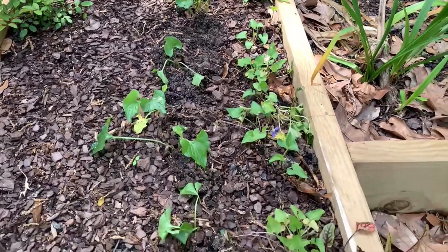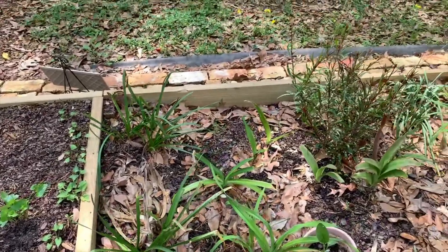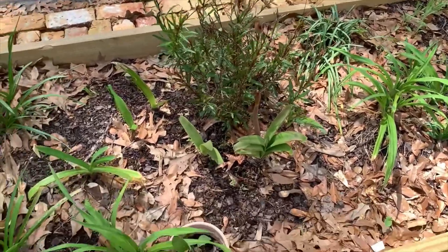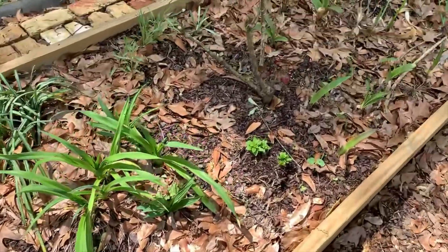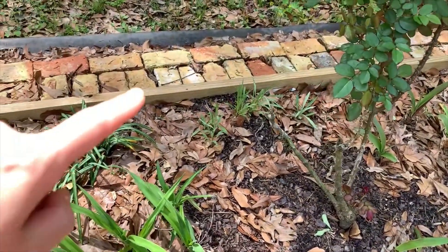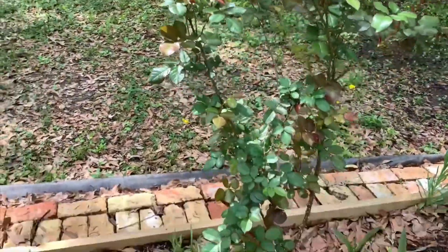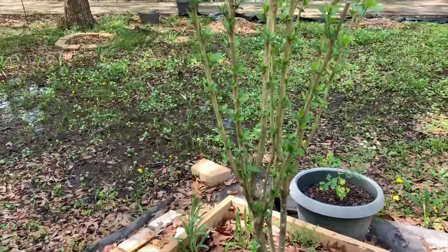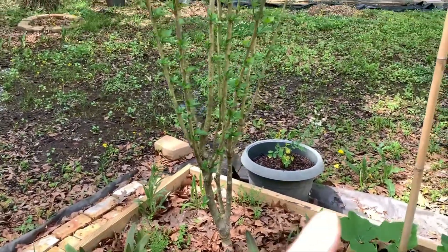We have the wild violets and a ground cover, and the bloody dock sorrel. This is more of the same on the other side — I have daylilies, agapanthus, the gaura. I do have another artichoke there, and the okra. The balloon flower, bachelor's buttons, the rose. More agapanthus and daylilies, and the Rose of Sharon — the Althea. And a moringa tree in that pot.